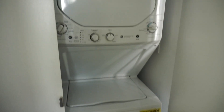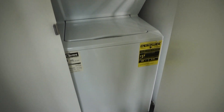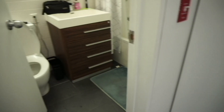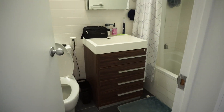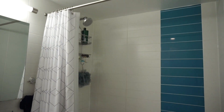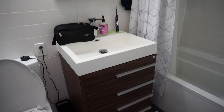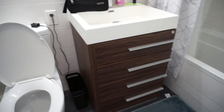Here we have the washer and dryer. Full bath with a bathtub, shower, sink, vanity, and storage underneath the sink.